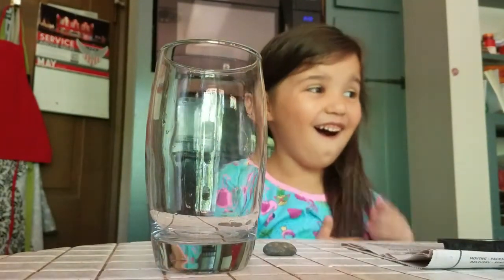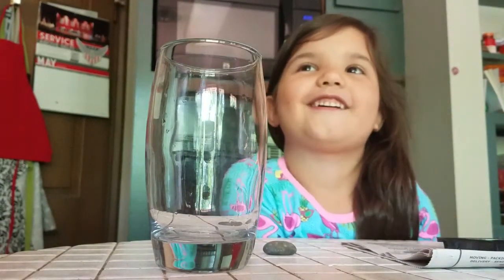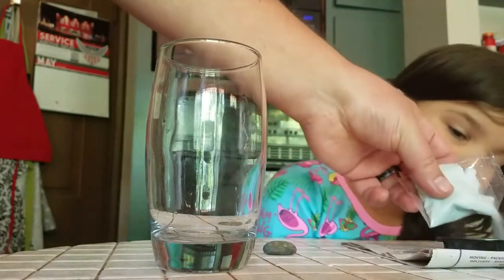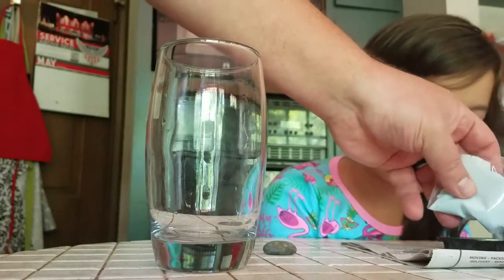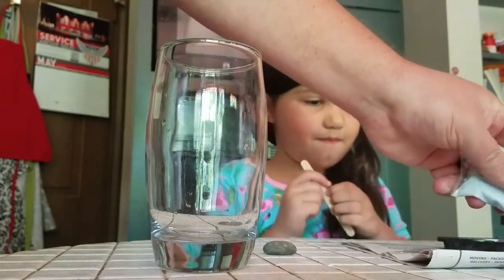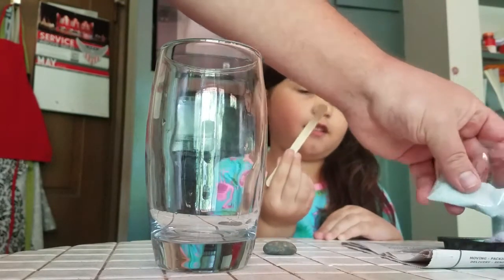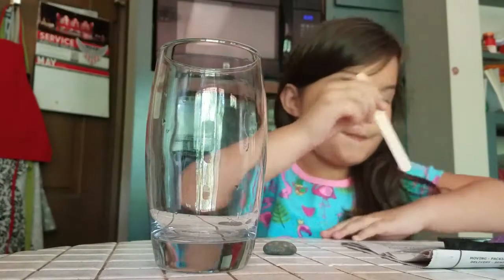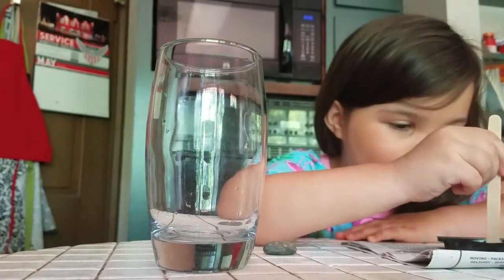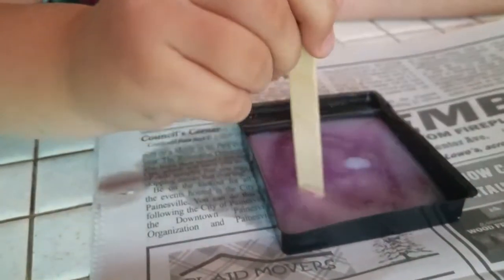The next thing is we have to pour three quarters of this in there, okay? I'm going to do this. Purple — my favorite color. But your job is that stick — take that Popsicle stick and mix it up. It's so cool. Kids, please mix, make your own crystal, please, because how you mix these, they're really satisfying.